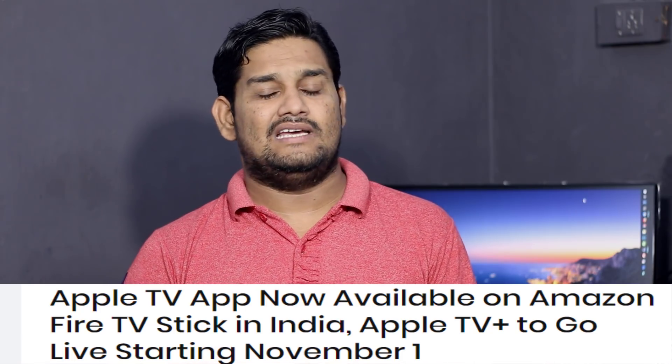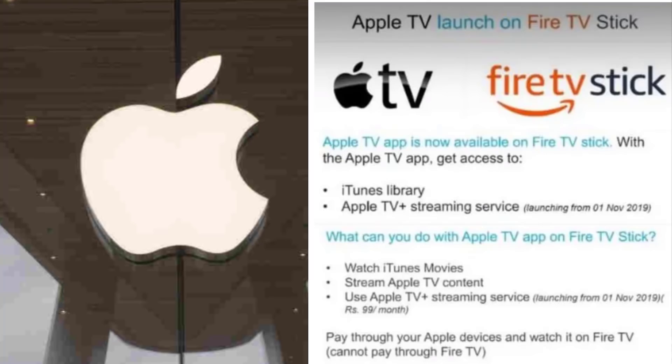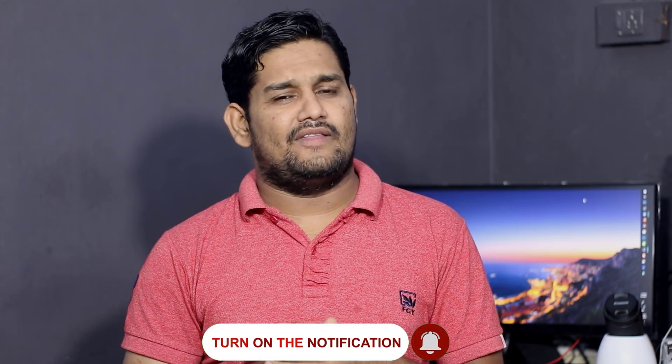Amazon Fire Stick users will be able to access the Apple TV app. Simply download the Apple TV application on your Amazon Fire Stick. If you want to log in, you will be able to make payments through the Fire Stick. Even if you don't have any Apple device, you will be able to log in and open the Fire Stick directly to Apple TV.